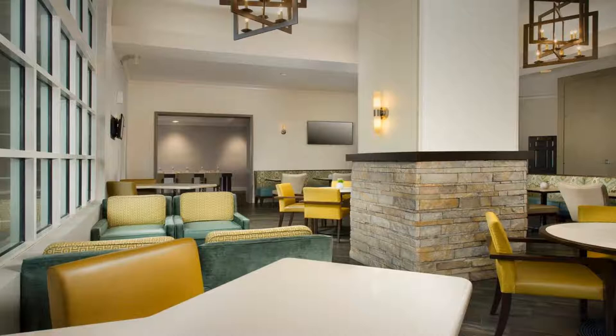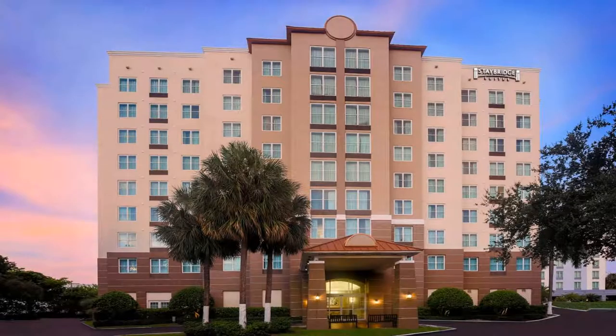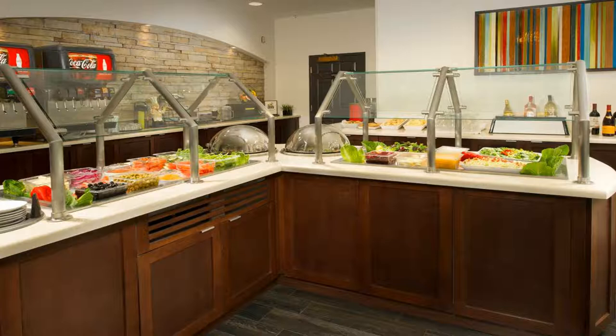The hotel offers friendly services such as free wireless high-speed internet access and complimentary social hours on select weeknights. Staybridge Suites Miami Doral Area also features a full breakfast buffet with hot and cold items.